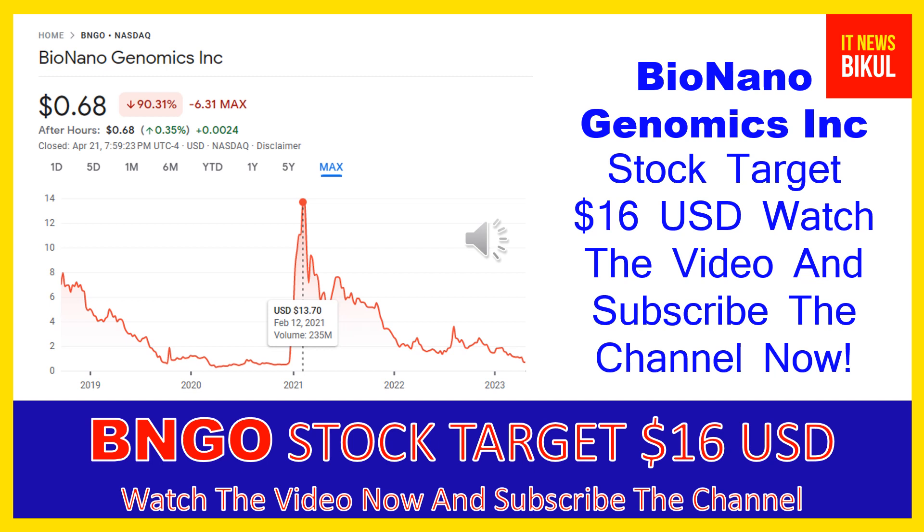Hello friends, today I have taken a very good stock for you that will give you very good returns in coming days. That stock is Bio Nano Genomics Inc — BNGO stock. BNGO stock now closed at 68 cents USD level on April 21st. If you want, you can invest now in BNGO stock and earn good profit in coming days.